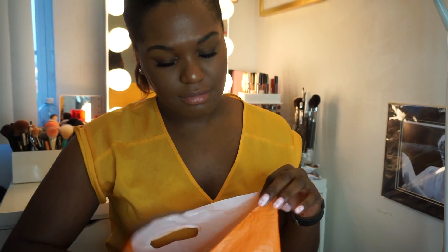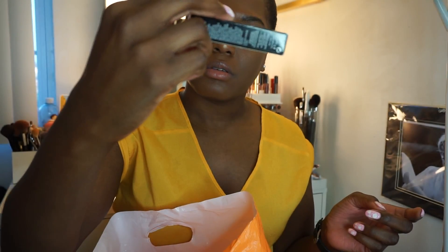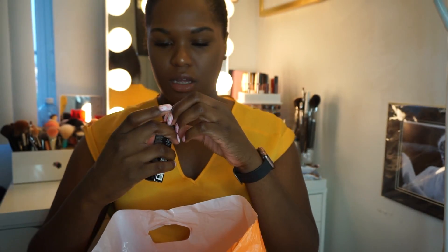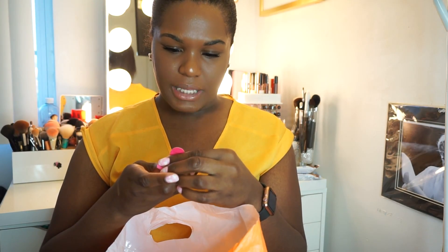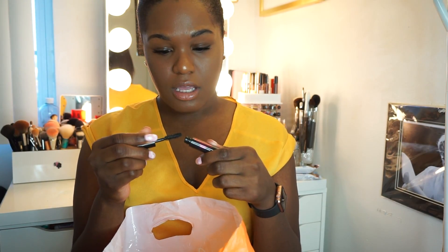I also saw that Lancôme came out with a new mascara, so I wanted to try it but didn't want to buy the full size in case I didn't like it. So I got the mini travel size of the Lancôme Monsieur Big mascara. I haven't used it yet because I haven't been wearing mascara, but I can't wait to try it. I'll probably do a first impressions video so look out for that.